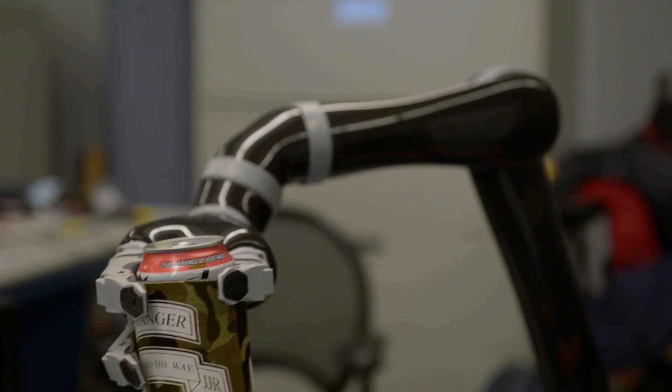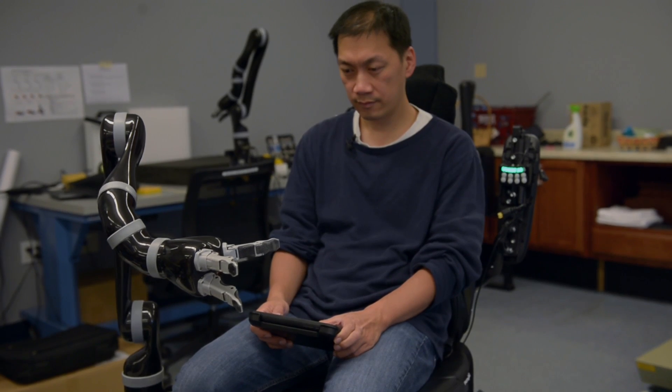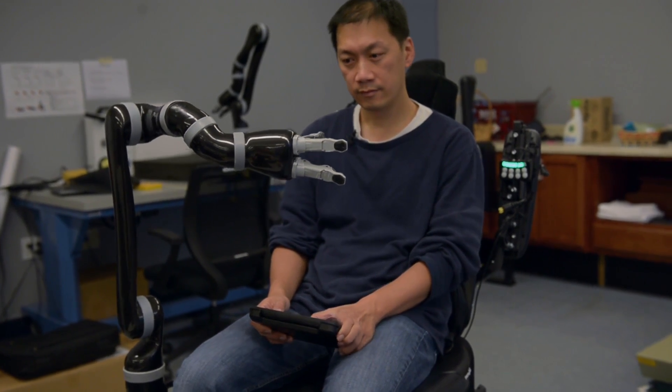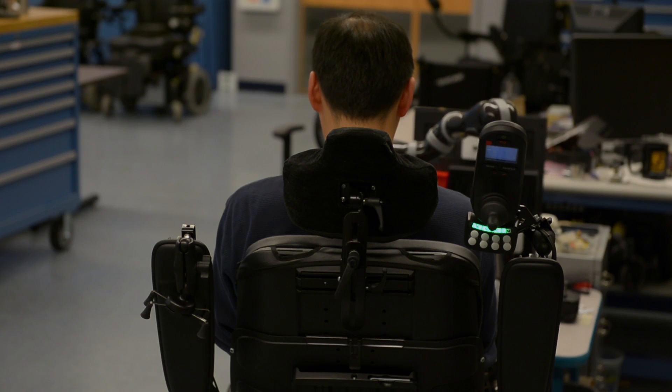The interface we developed reduces those frustrations so users can quickly learn how to control the robot and complete tasks within just 10 minutes.